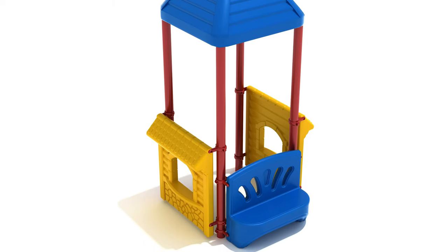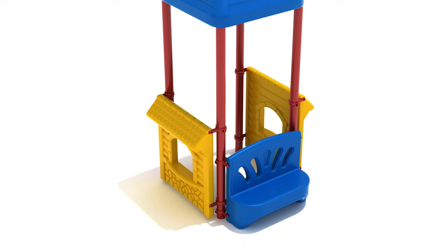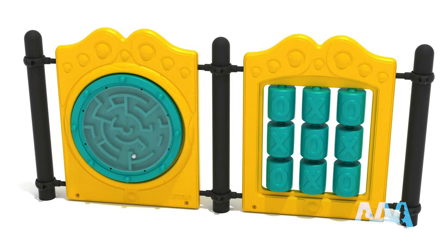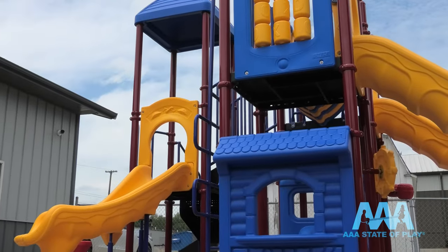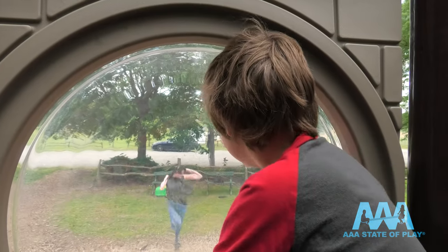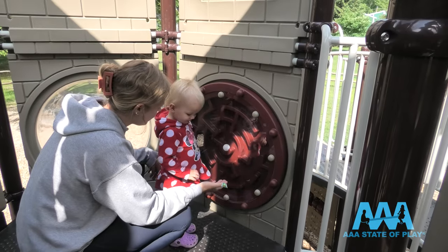Or you can arrange activity panels into themed walls. Panels from AAA State of Play offer you so many choices, innovation, and playground flexibility. We call it Panel Perfection.